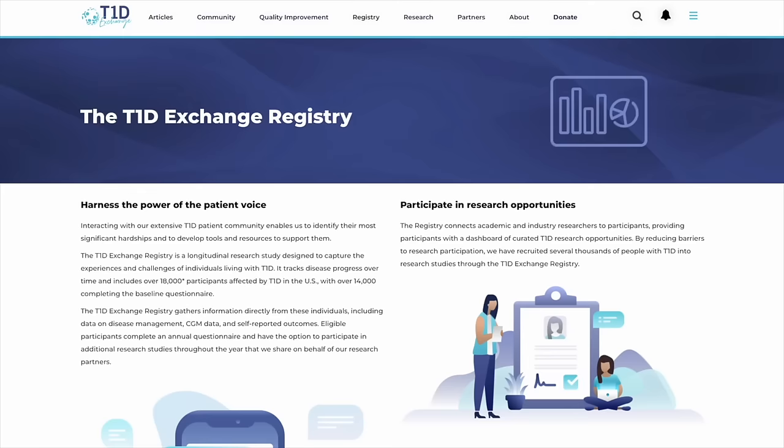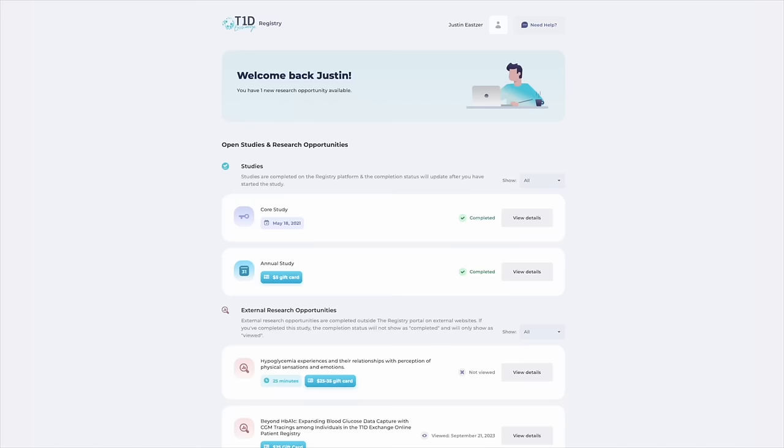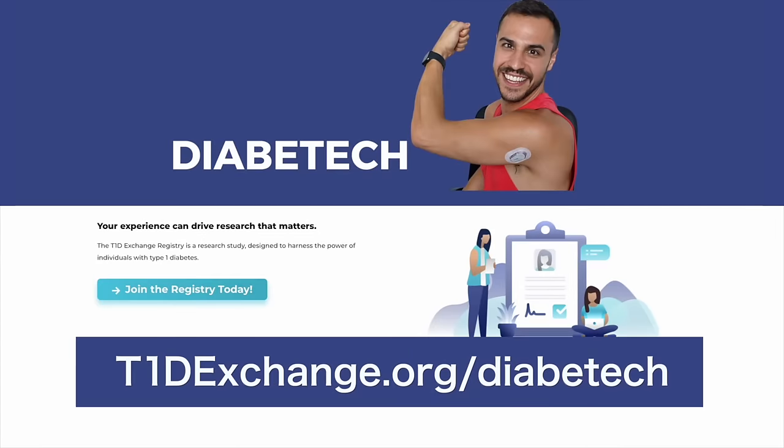Today's episode is sponsored by T1D Exchange. You can directly make an impact on diabetes healthcare treatments and technology by participating in the T1D Exchange registry. It starts with a simple survey about your life with T1D, and it only takes about 15 minutes. After that, you'll have a personal portal with ongoing T1D study and survey opportunities from research on technology, daily T1D management, and more. Plus some of these studies even offer compensation. Signing up with the link in the show notes helps support my channel and allows me to continue putting out free content. You can sign up at t1dexchange.org/diabetech or click that link in today's show notes.